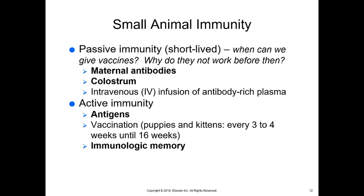For small animal immunity, passive immunity is short-lived. We have to be careful about when we give vaccines because when animals have maternal antibodies in their system, they're not really developing their own antibodies. At about five weeks of age or younger, maternal antibodies from the colostrum are present, and if they have those, we can't give vaccines because the maternal antibodies will fight both the infection and the vaccines, preventing the vaccines from working. That's why we start at about six to eight weeks. Another way to give brief immunity would be through an IV infusion of antibody-rich plasma — one reason we give plasma to a dog with parvo, since their immune system is severely suppressed.